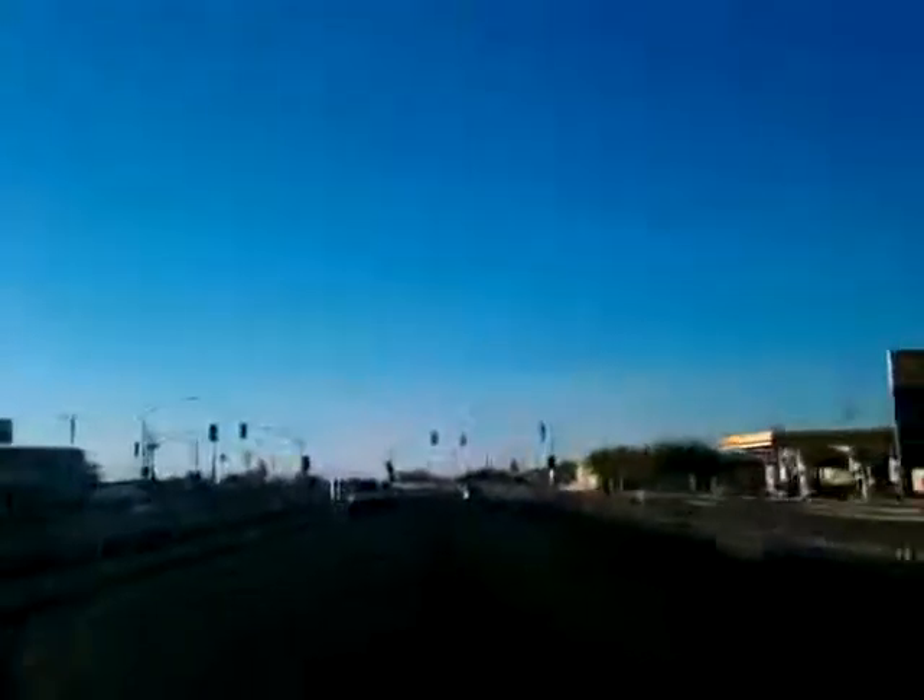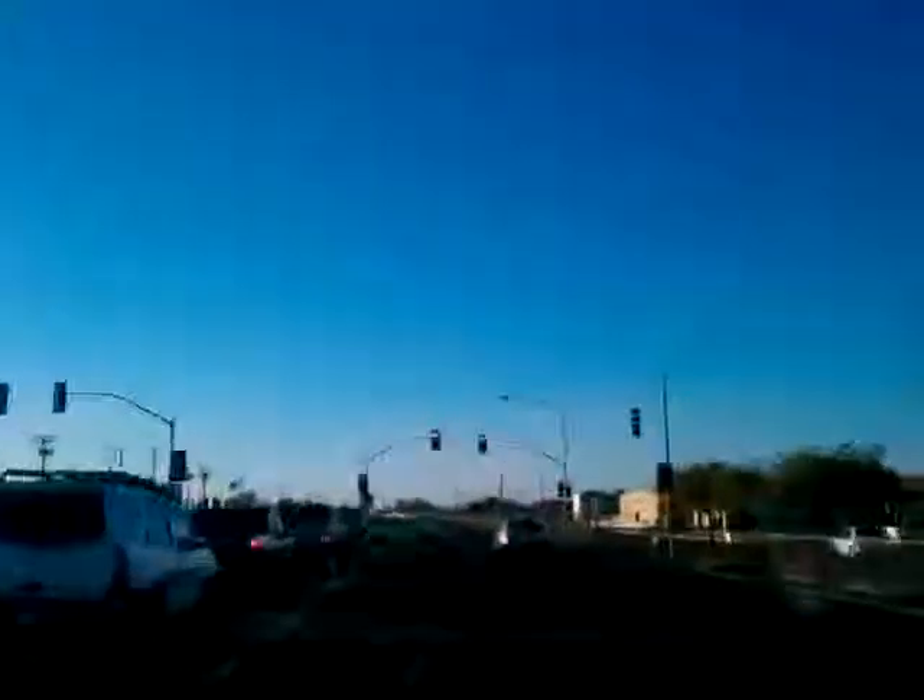Right here, this is basically downtown Old Imperial. That's what this is.